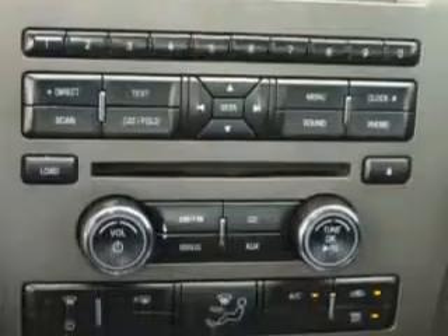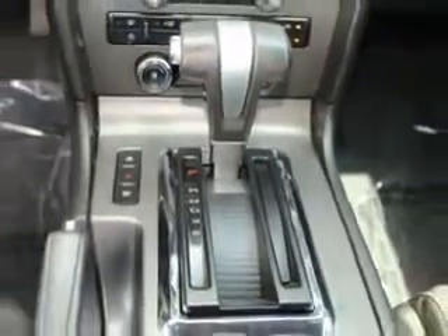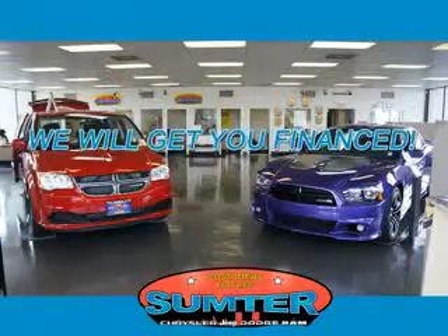Enjoy the drive and have peace of mind in this 2010 Ford Mustang. See us at Sumter Chrysler Dodge Jeep today.